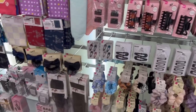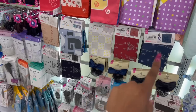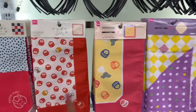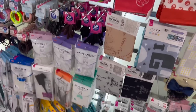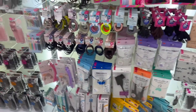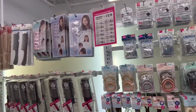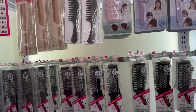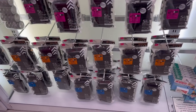They have bun nets, hankies, bandanas — so those are kind of cute. And then they have headbands and more brushes and things like that, rubber bands. They also have round brushes, regular brushes, and they even have rollers here.